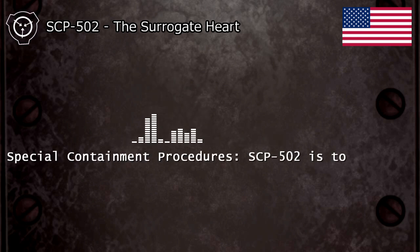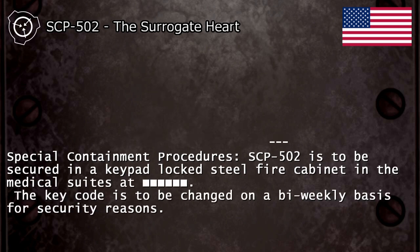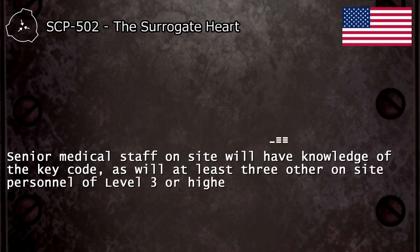Special Containment Procedures: SCP-502 is to be secured in a keypad-locked steel fire cabinet in the medical suites. The key code is to be changed on a bi-weekly basis for security reasons. Senior medical staff on-site will have knowledge of the key code, as will at least three other on-site personnel of Level 3 or higher clearance.